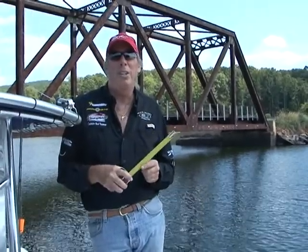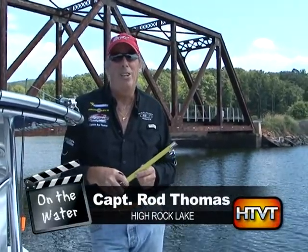Hi, this is Cabin Rod. Welcome back on the water, and today we're going to talk about bridge clearances. Now, any of you folks who play or live here on High Rock know that bridges affect where you can go and where you can have your fun when you're out on the lake here.